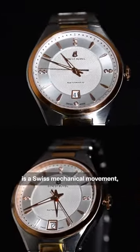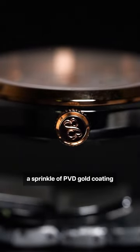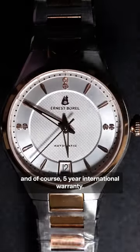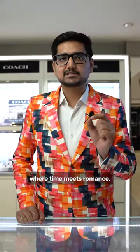What we have here is a Swiss mechanical movement, 316L surgical grade stainless steel, a sprinkle of PVD gold coating for that extra oomph, and of course a 5-year international warranty. Ernest Borrell is definitely a brand where time meets romance.